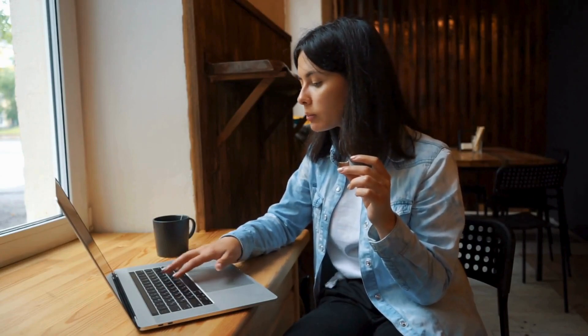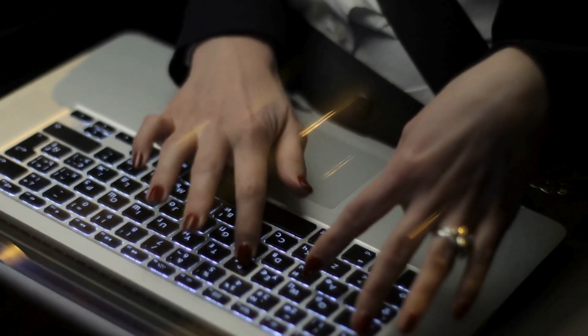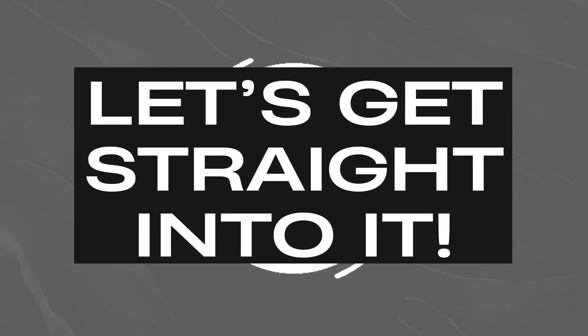Hey, for real fam! Anna here, back with another awesome tech tip. Ever been deep in work on your Mac only to get bombarded with text message notifications? Yeah, it's super annoying. Today, I'm going to show you how to stop getting text messages on your Mac. Let's get straight into it.